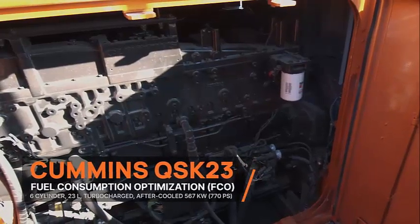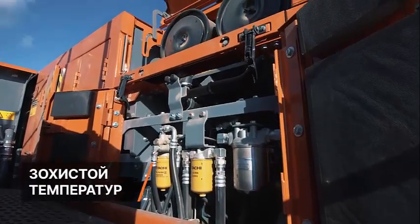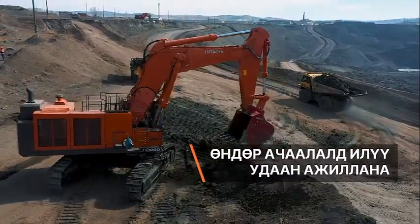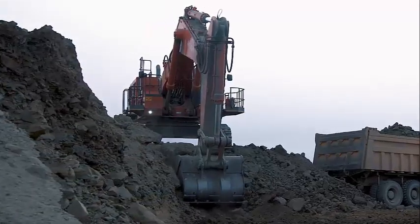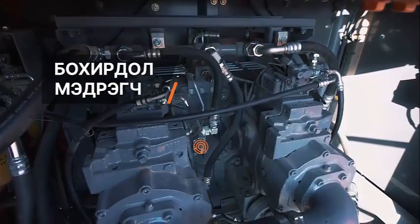The EX7 series of excavators embrace Hitachi's latest advancements in design, performing consistently to meet the tough demands of the mining industry. Engineered from the ground up to strike a balance between productivity and reliability, the EX1207 sets a new standard.